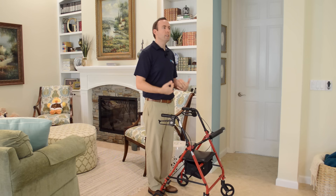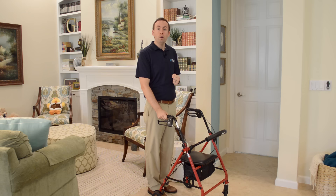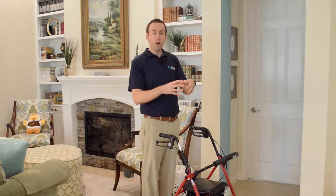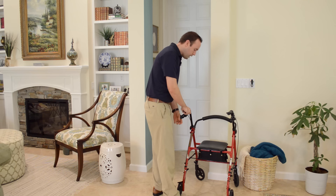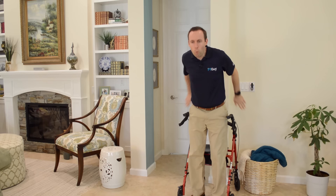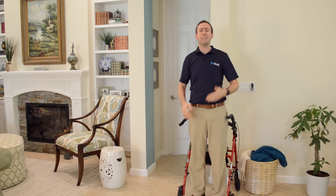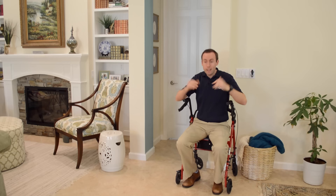So what should you do instead? When you're walking and feel like you need a break, find something immovable to park the walker against — a wall, the end of a couch, a car bumper, a parking curb, or a countertop. Park it up against the wall, lock it by pressing down, turn yourself around, and sit. Now when you try to get up, the wall isn't moving, the walker isn't moving, and you're safe. That's the whole point — stay safe so you can stay independent and enjoy your life.